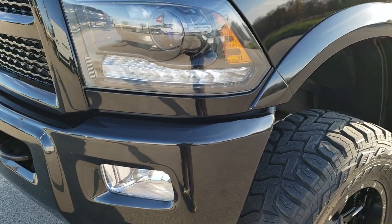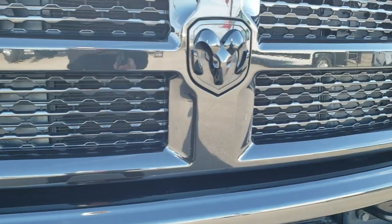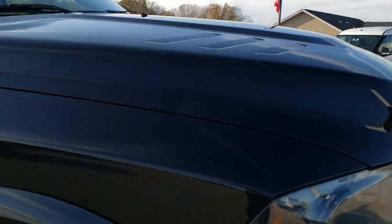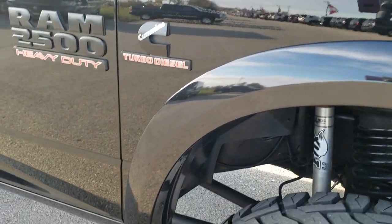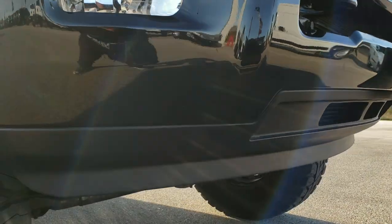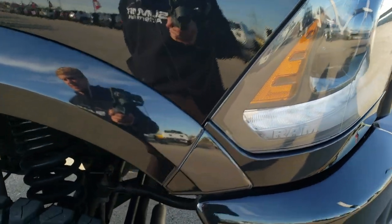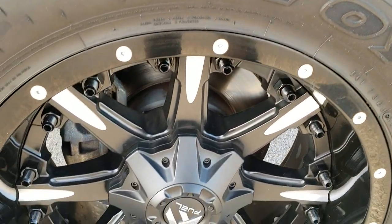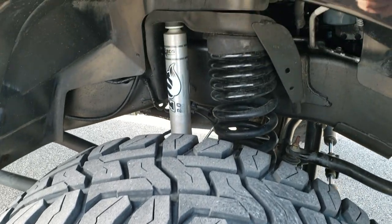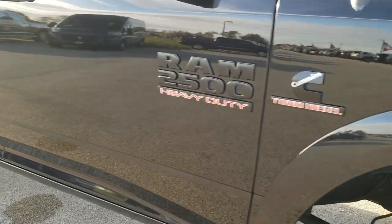It has the Laramie Sport package which gives you the painted front bumper, the painted grille, and blacked out Ram logo. The hood is very clean — I didn't see any dents or dings. Passenger side fender is in excellent shape, and I didn't see any dents, dings, or scuffs on that front bumper. Lower valence looks good. It has the factory fog lights, projector headlamps, and LED running lamps. Passenger side rim is absolutely perfect — no scuffs or scrapes.